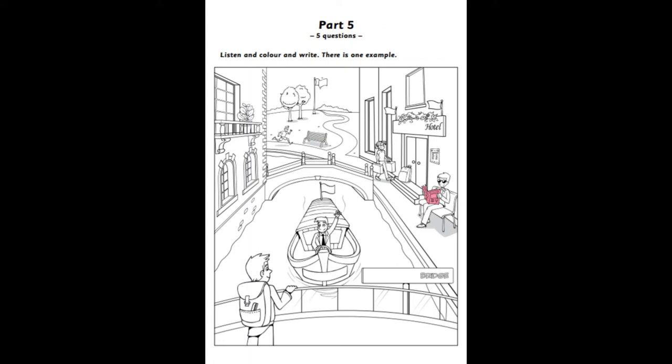I'd like you to write something here too, please. Okay. I hope it's not a long word. Don't worry. Write a name on the front of the boat for me. Okay. What do you want me to call it? Sunny. Like the weather. That's an excellent name. Okay.